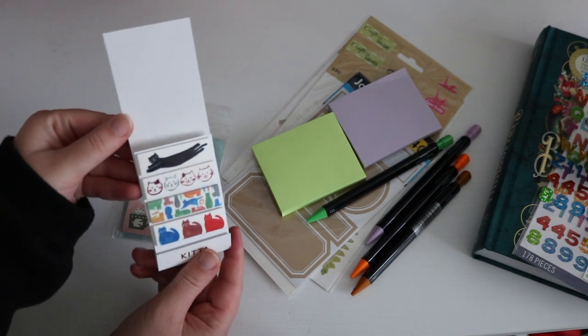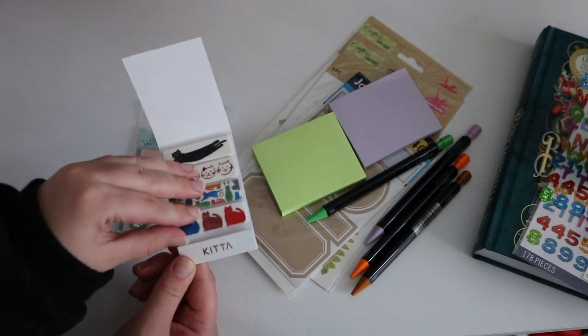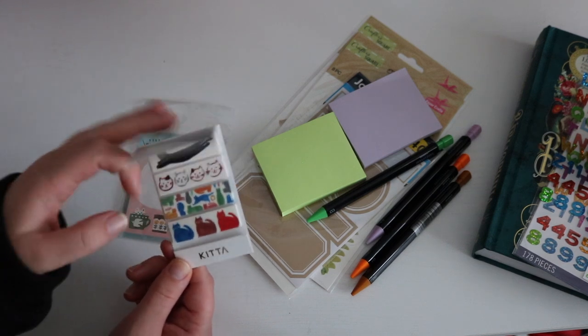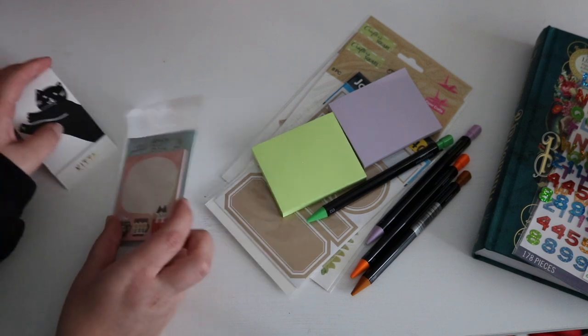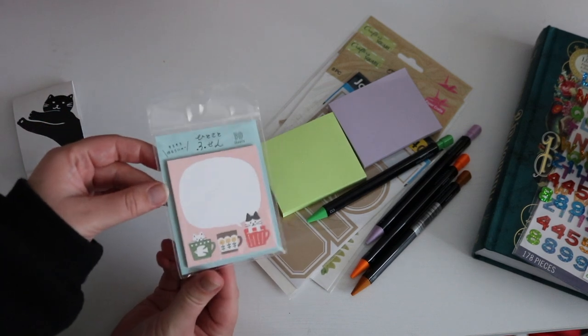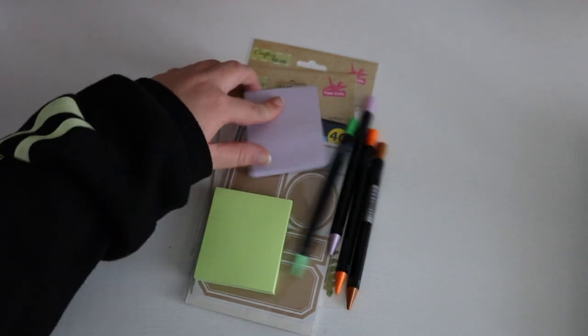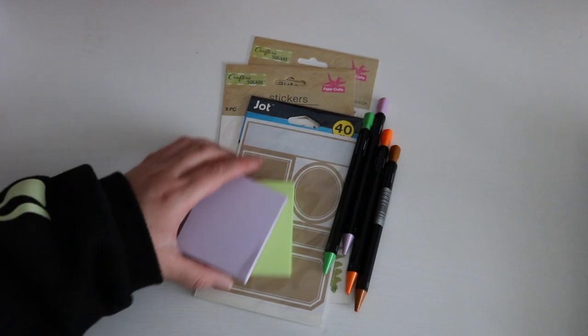These two over here I got for my birthday — my mom gave them to me. This one has cute little stickers; they're actual stickers where you rip it off and peel off the back. They're cats! I don't know where she got them, but I thought I'd throw them in. And then there are these cute cat Post-its.